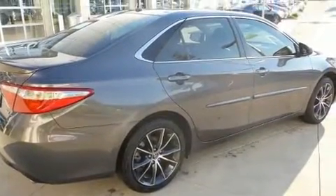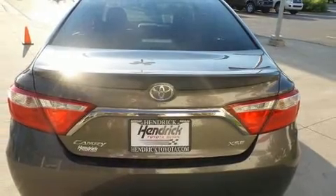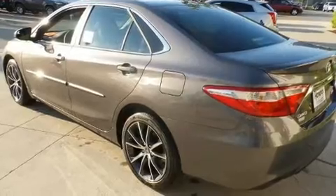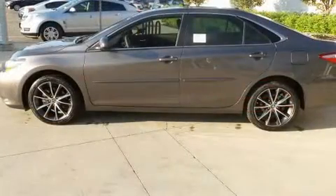It distinguishes itself from the competition with features such as heated seats, remote keyless entry, and power front seats. Features such as automatic climate control and leather upholstery prove that economical transportation does not need to be sparsely equipped.